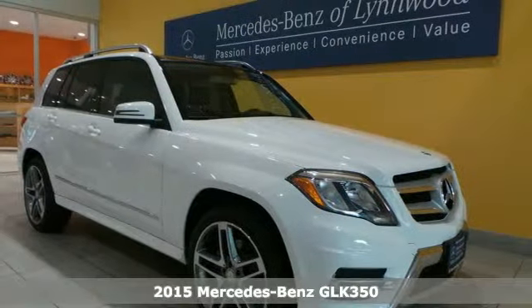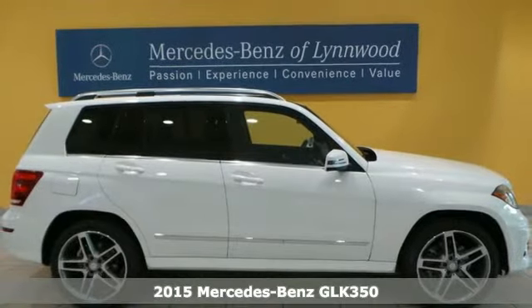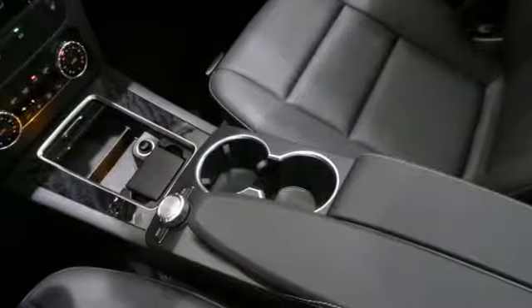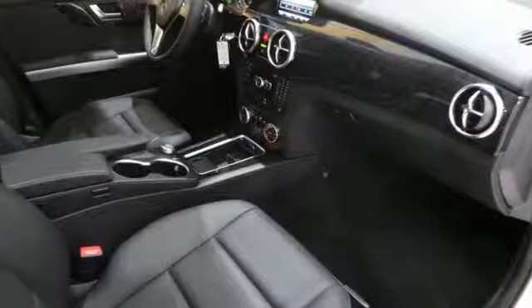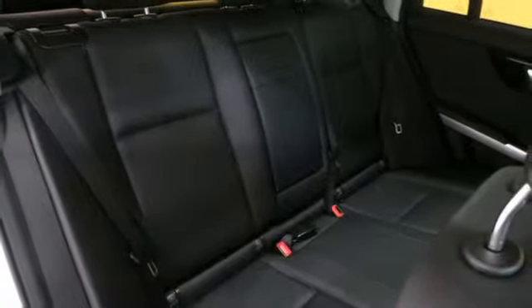It's a 2015 Mercedes-Benz GLK 350. This sharply styled SUV offers muscular lines with the refined elegance you'd expect in a luxury vehicle. A smooth 7-speed automatic transmission pairs with a 300-horsepower 3.5-liter V6 engine and an eco stop-start system, delivering responsive performance.